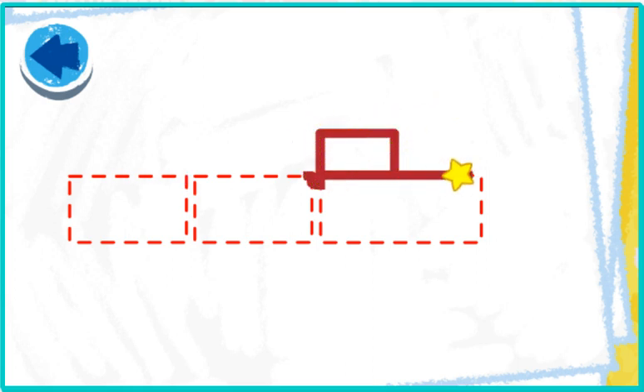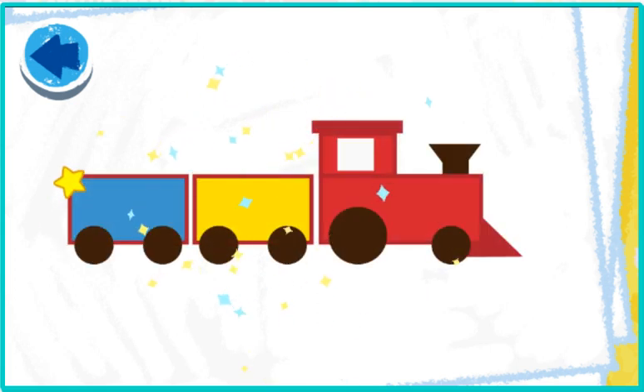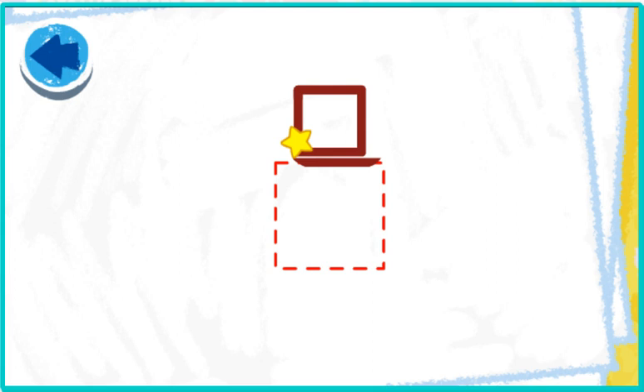Elmo loves making art with you! Elmo can't wait to see what it is! Oh, Elmo sees — it's a train! This picture has squares. Elmo wonders what it is. Oh, nice tracing!